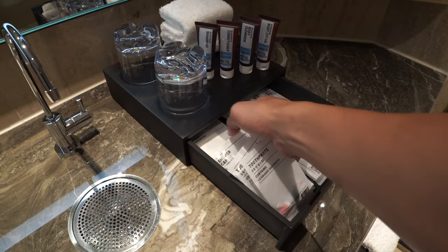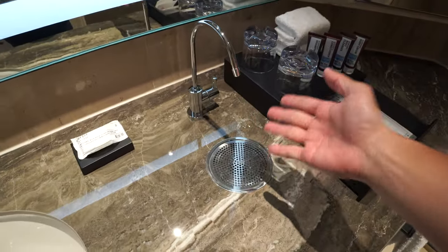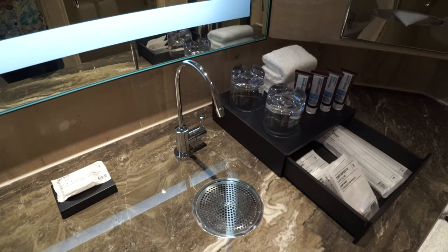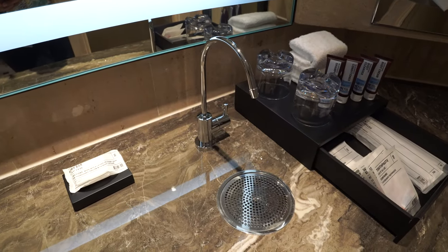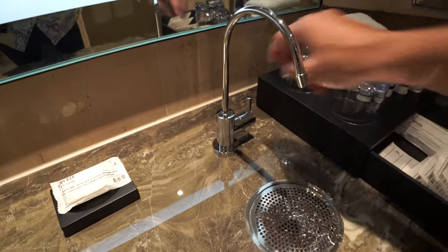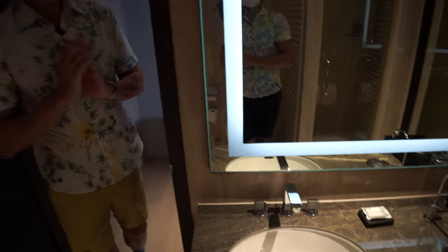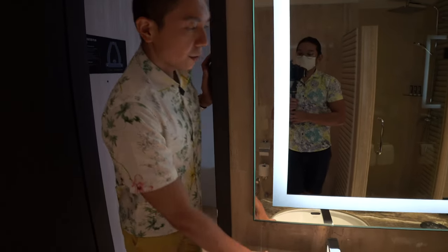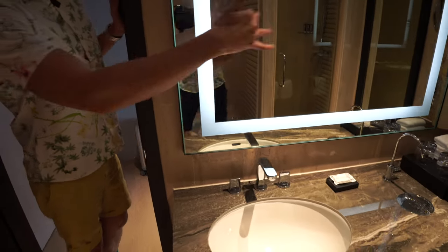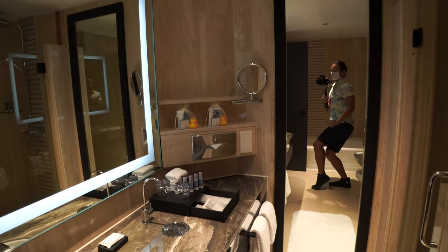As an eco-friendly hotel, one thing we really like about the Park Royal Collection group is their drinking water dispenser — they do not provide drinking water in plastic bottles. There's a wash basin with a very nice big mirror for grooming, and a full-length mirror on the other side as well.